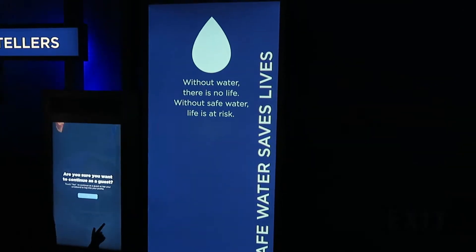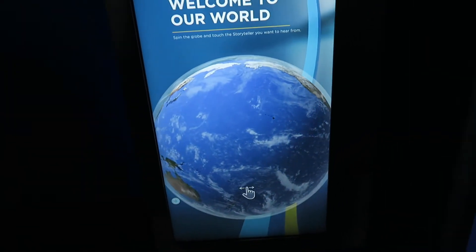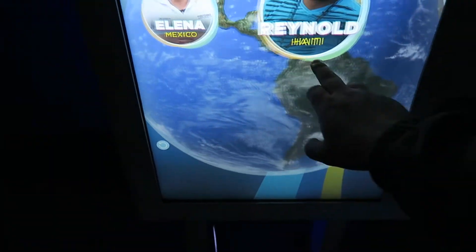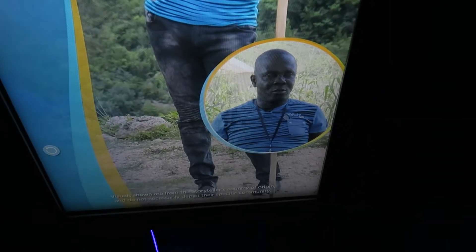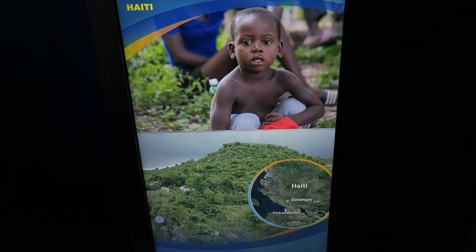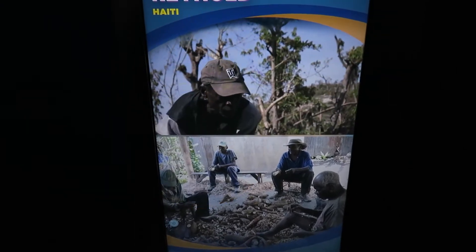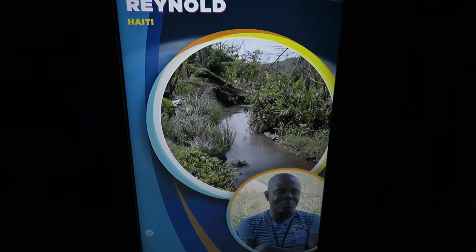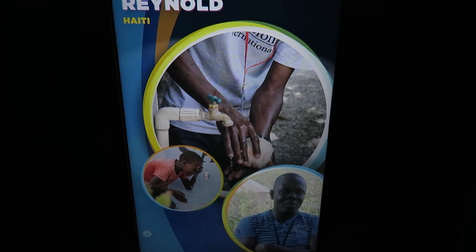Safe water saves lives. Without water there's no life; without safe water, life's a risk. We need to meet our storytellers and learn about water. Why don't we learn from Reynold from Haiti? 'My name is Reynold Montalice, I'm 48 years old and I live in Sorangji. When I was growing up there weren't any schools in the area — mostly people had small farms. We really had to work hard just to get by. We used to suffer a lot from the lack of clean water. Because with treated water, you can wash your hands, wash your fruit, wash all sorts of things you need to wash.'